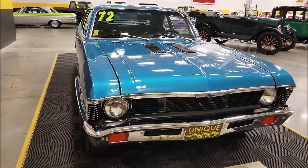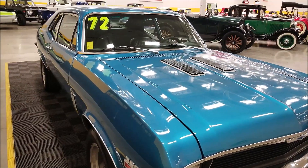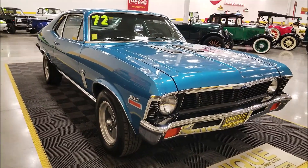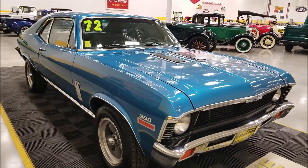As far as that engine goes, it has a mild cam, 1.7 roller rockers, an Edelbrock air gap intake, a new carbon distributor, a mock serpentine belt system, a mini torque starter, and new battery cables — just some of the things they've done to freshen this car up recently.